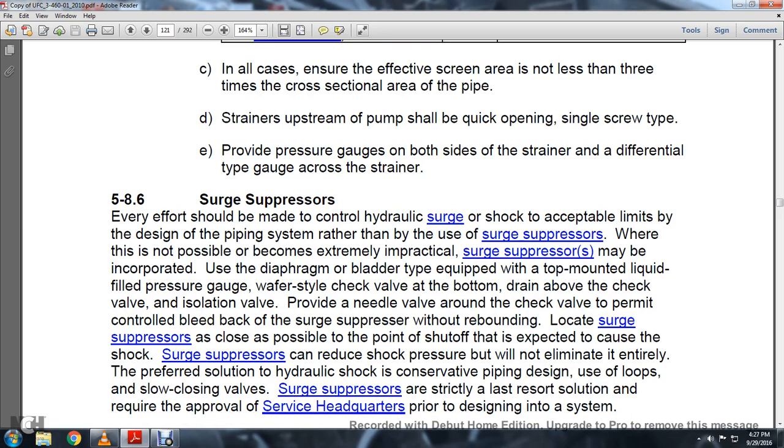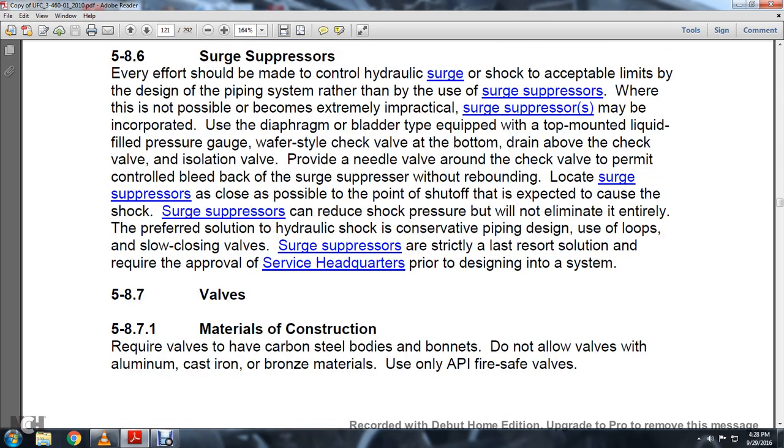Section 5.8.6 Surge Suppressors: Every effort should be made to control hydraulic surge to acceptable limits through piping design rather than using surge suppressors. Where it is not possible or becomes extremely impractical, surge suppressors may be incorporated using a diaphragm-bladder type equipped with a top-mounted liquid-filled pressure gauge and a wafer-style check valve at the bottom. Locate the surge suppressor as close as possible to the point of shutoff expected to cause the shock. Surge suppressors can reduce but will not eliminate shock pressure entirely. Suppressors are a last resort and require approval from service headquarters prior to design.